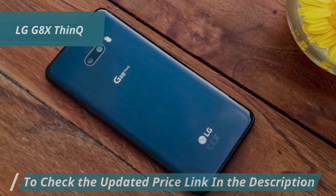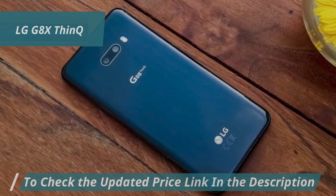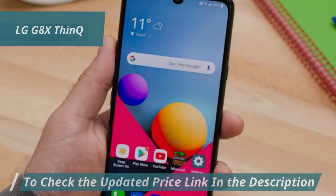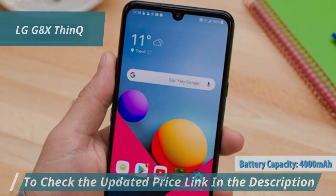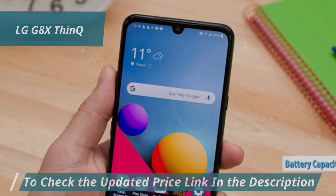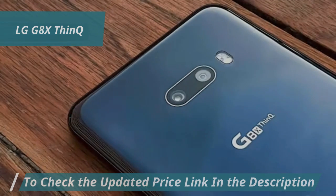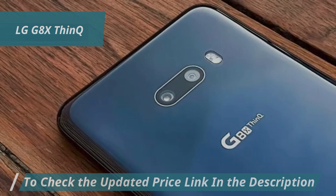Perfect for group shots or expansive landscapes. And with a 32MP front camera, your selfies are going to be pretty sweet. Battery life is another strong point, with a 4000mAh battery that easily lasts throughout the day. The design is sleek too — with smooth glass and rounded corners, it not only feels good in the hand but also looks modern and elegant.